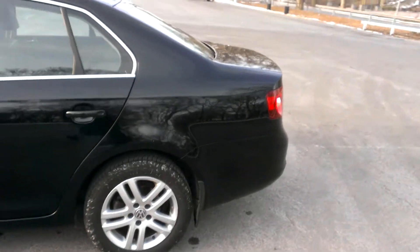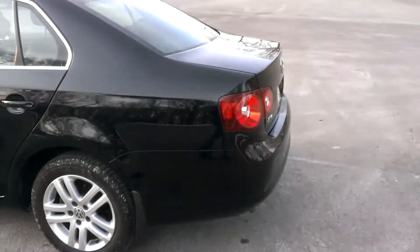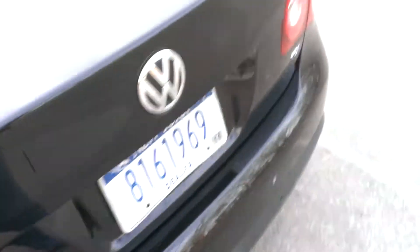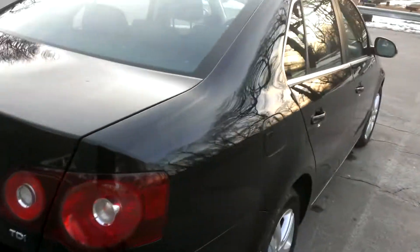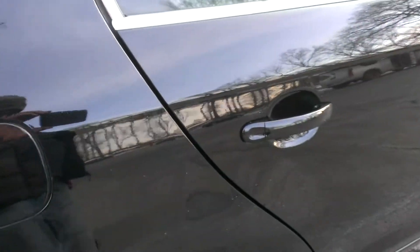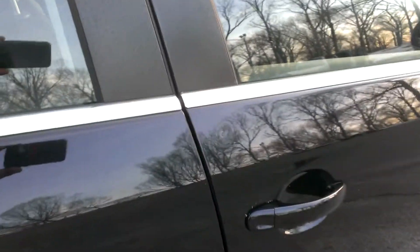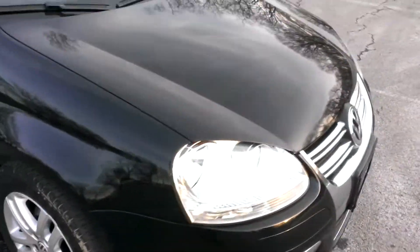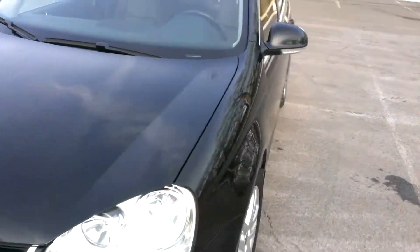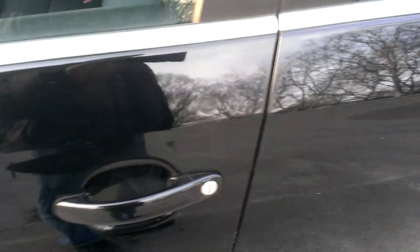We have remote keys — they work. The trunk opens. Got a nice clean body. There is a door ding in the rear door, and there's a slight one over here. Paint's nice and shiny. Tires are in great condition. There's a slight door ding over there as well.